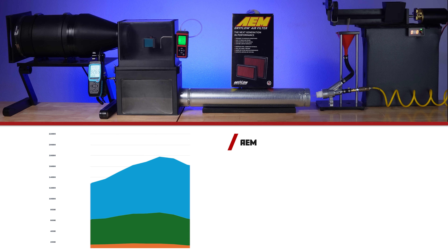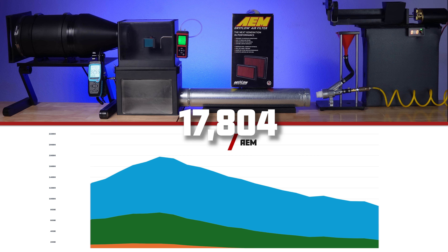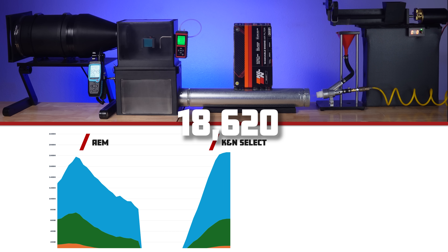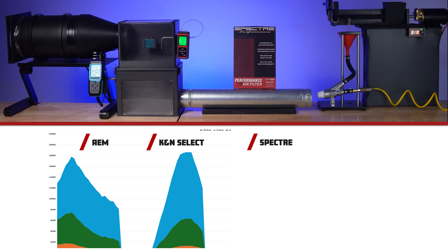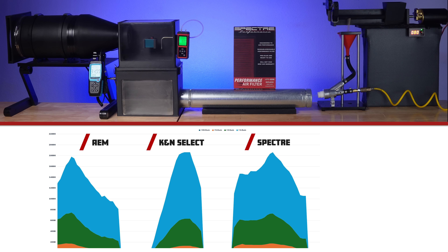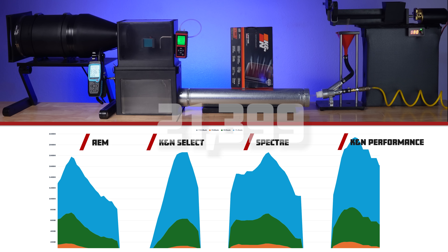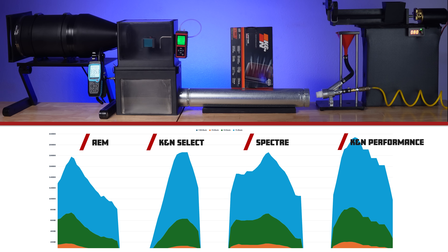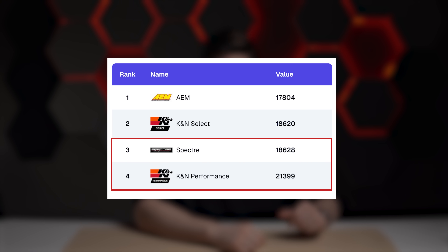First up, we have the AEM Dry Flow. It had a maximum number of particles greater than 1 micron of 17,804. Next up, we have the K&N Select, which allowed 18,620 particles — AEM is still holding the lead. Next up, we have the Spectre, which allowed 18,628, barely losing to the K&N Select and placing it in 3rd place. And finally, the K&N Performance, with an embarrassing 21,399 particles, placing it dead last in this competition. In summary, the oiled filters appear to perform worse than their dry counterparts in filtering performance.